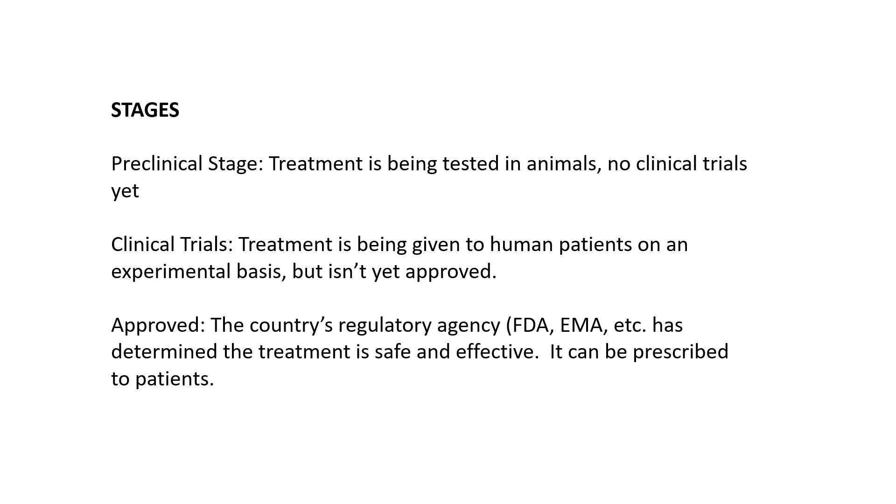After the animal testing, if it's successful, you go to clinical trials. That means you're giving the treatment to patients with the disease, but only on an experimental basis — it's not an approved treatment. People can only receive it through a clinical trial, and this usually occurs in several stages. The first stage involves treating a very small number of people, and maybe you're not even looking for actual improvement of their symptoms.